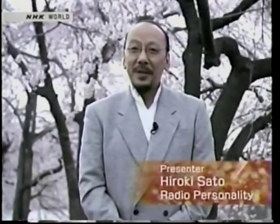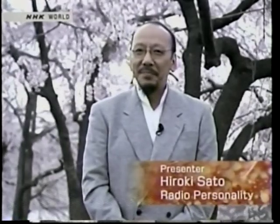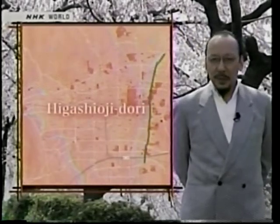Hello, I'm Hiroki Sato, and I'll be hosting this episode of Mapping Kyoto Streets. I'm a radio personality at Alpha Station in Kyoto, and I've been raving about Kyoto's magnificence to my listeners for many years. I was so taken by Kyoto's charm that I eventually moved here 37 years ago. I'm still discovering new things about this city every day. Today, I will show you around Higashi-oji-dori.